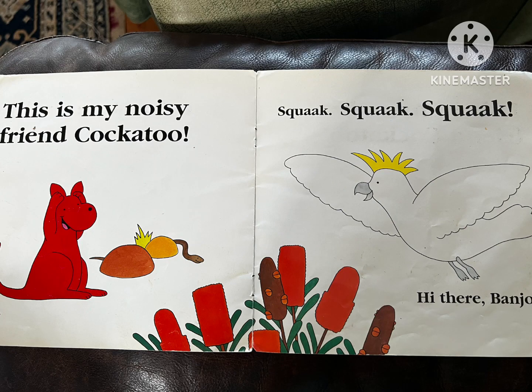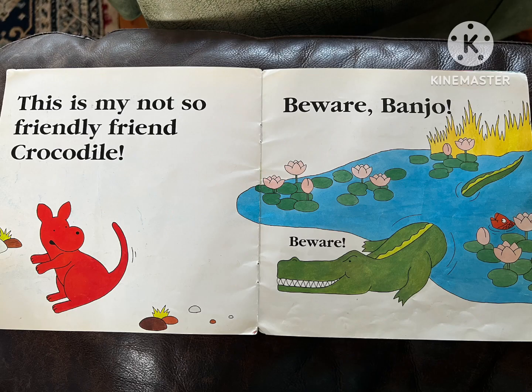This is my noisy friend, Cockatoo. Squawk, squawk, squawk. Hi there, Banjo. This is my not so friendly crocodile. Beware, Banjo. Beware.